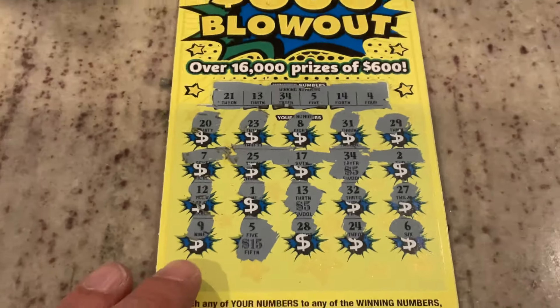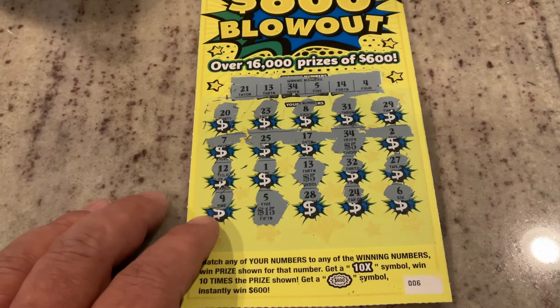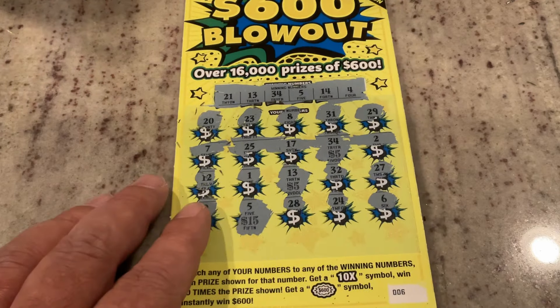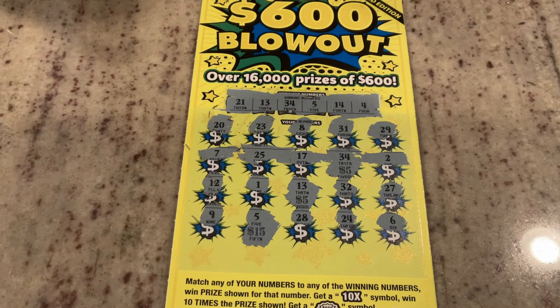Look how it turned out — that was our big winner for the session. It was our only winner for the session. We got half our money back. $50 spent, $25 back. Hey, that's a lottery these days — we'll take it. Appreciate you watching. If you don't mind, hit that like button for me and leave me a comment and let me know if you like these tickets and how well you're doing on them. I hope you'll join me on the next one. Thanks.